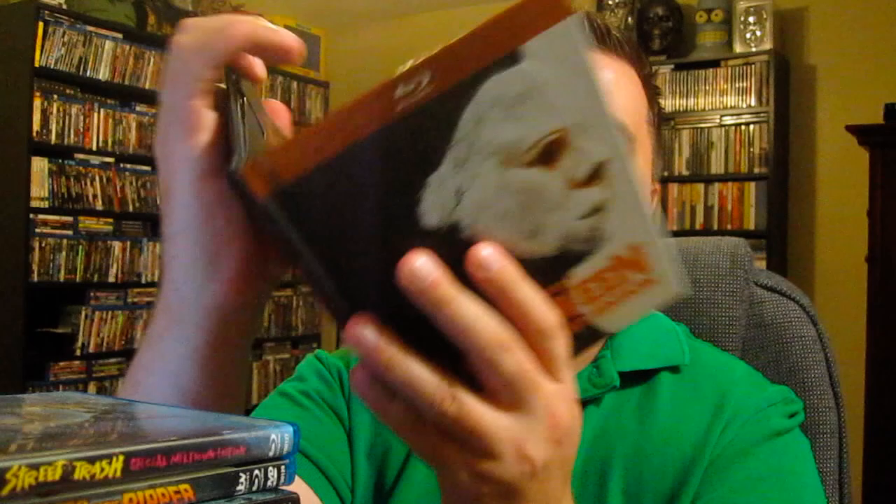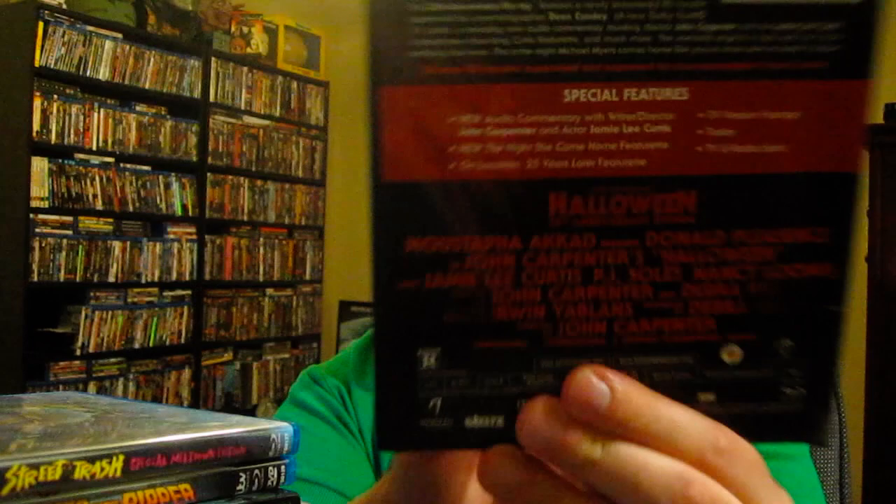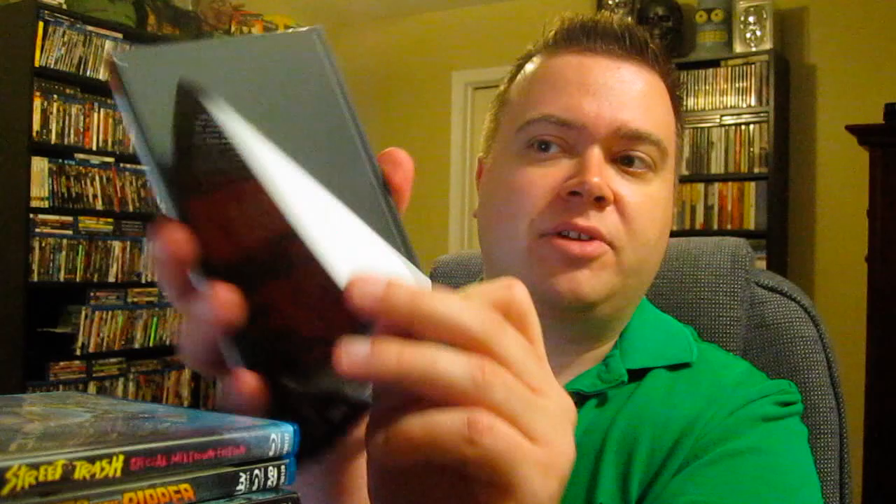Next up is the Halloween 35th Anniversary Digibook Edition. I'll be honest — I think this is a bit of a disappointment packaging-wise. For a 35th Anniversary Edition, I was expecting lots of new special features and great design. This is like the thinnest Digibook ever. I hate the way the disc is packaged and I don't like the front cover. There's so many special features they didn't even port over from previous releases. The Night She Came Home feature is cute, but it's not great. There's new audio commentary, but wasn't there already commentary on previous releases?